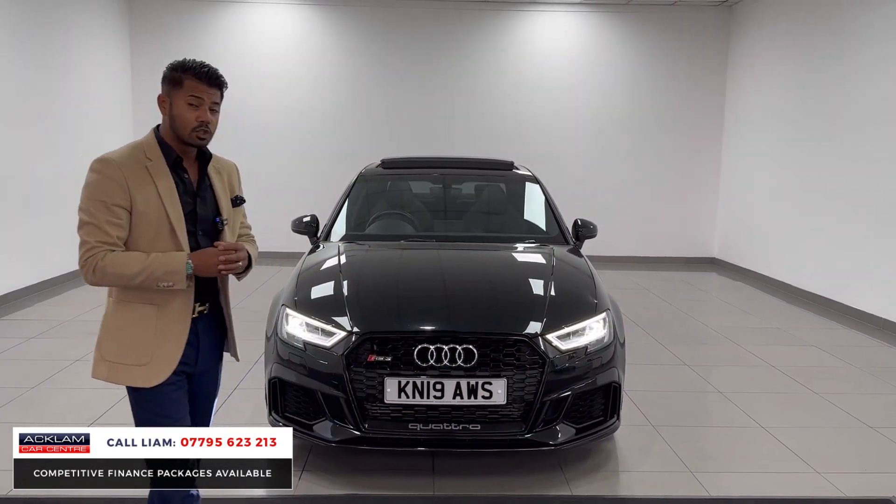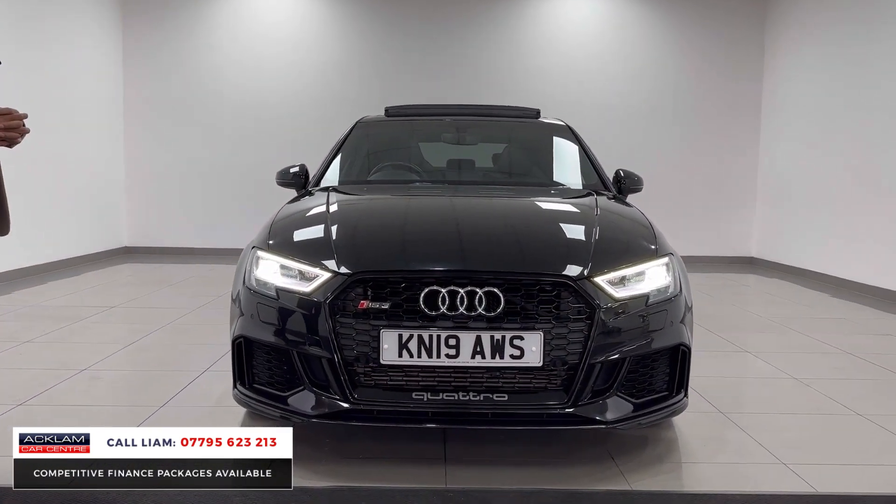This car has got full service history and does come with a full 12 months MOT. Just an awesome car.